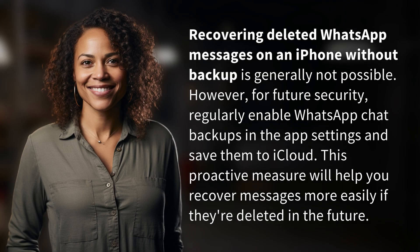Recovering deleted WhatsApp messages on an iPhone without backup is generally not possible. However, for future security, regularly enable WhatsApp chat backups in the app settings and save them to iCloud. This proactive measure will help you recover messages more easily if they're deleted in the future.